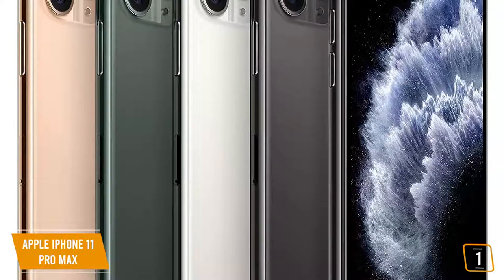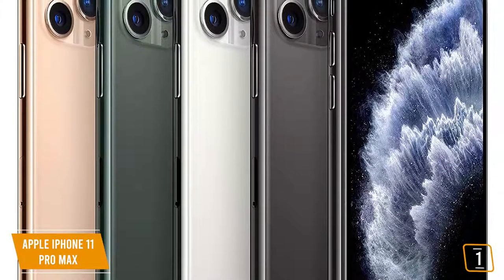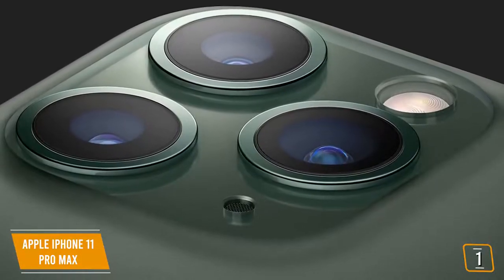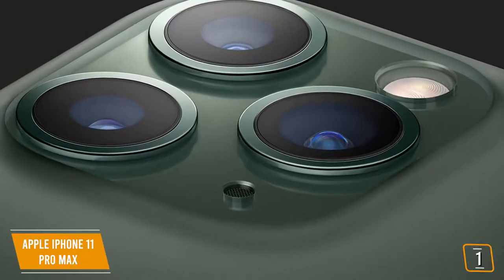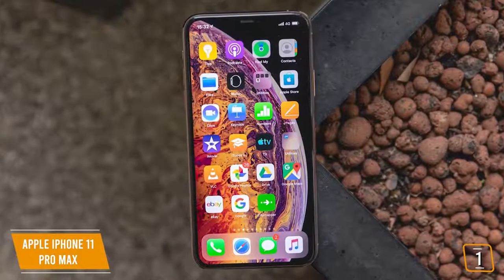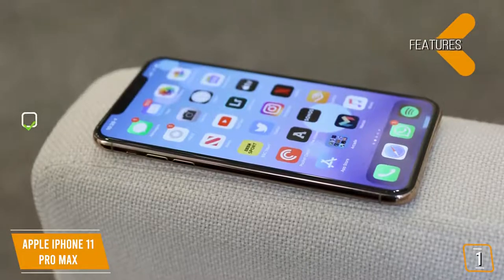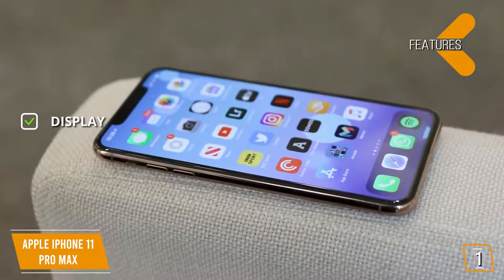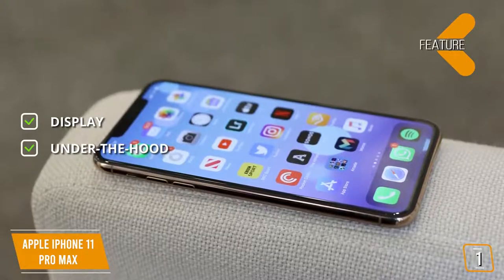Another camera feature you'll appreciate is the Smart HDR feature, similar to the Pixel's machine learning. The iPhone is able to recognize and capture intricate facial details for aesthetically pleasing portraits. The iPhone 11 Pro Max also gives you automatic pixel-by-pixel processing to deliver stunning clarity, better textures, and reduced noise. As far as your selfies go, they'll never look better with an upgraded 12-megapixel front camera. The key features are: Display — 6.5-inch Super Retina XDR display with 2688x1242 pixel resolution. Under the hood — A13 Bionic chip, 4GB RAM, and 64GB storage.